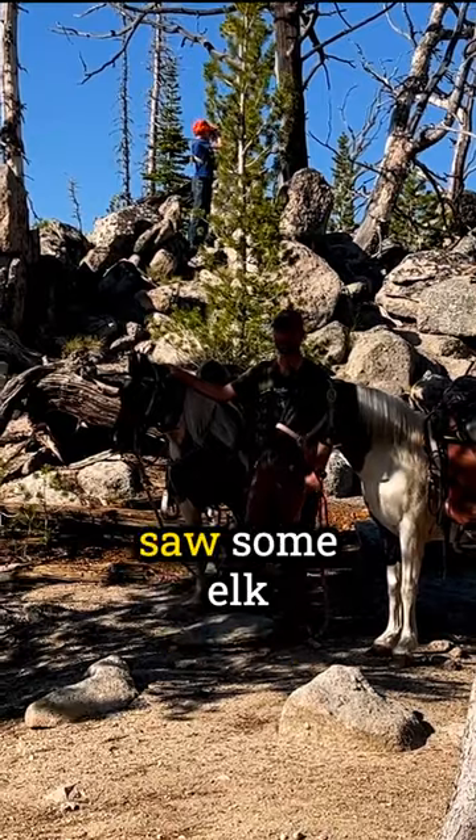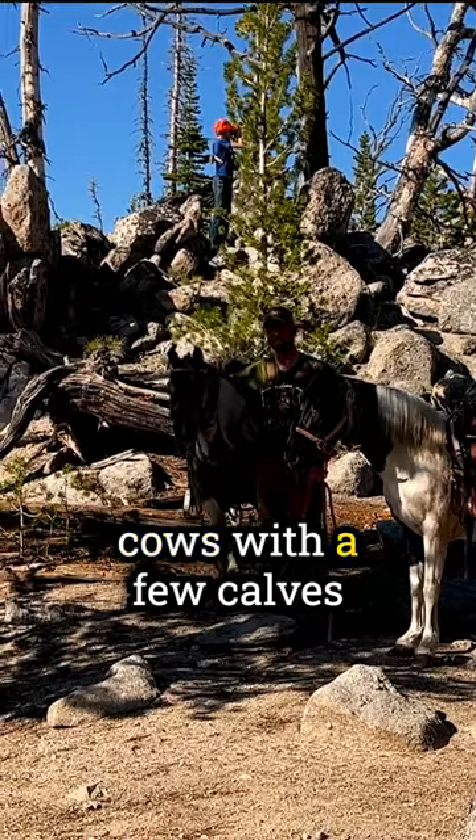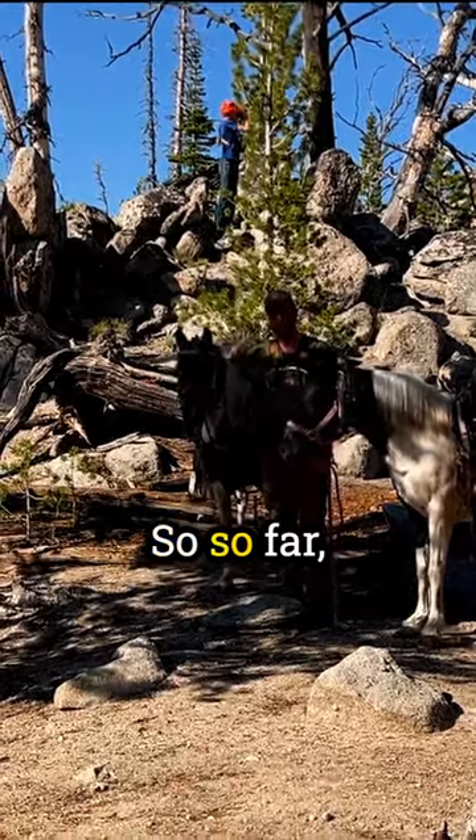We actually already saw some elk across the canyon about 5:30 in the evening — there was a group of cows with a few calves feeding. So far so good.